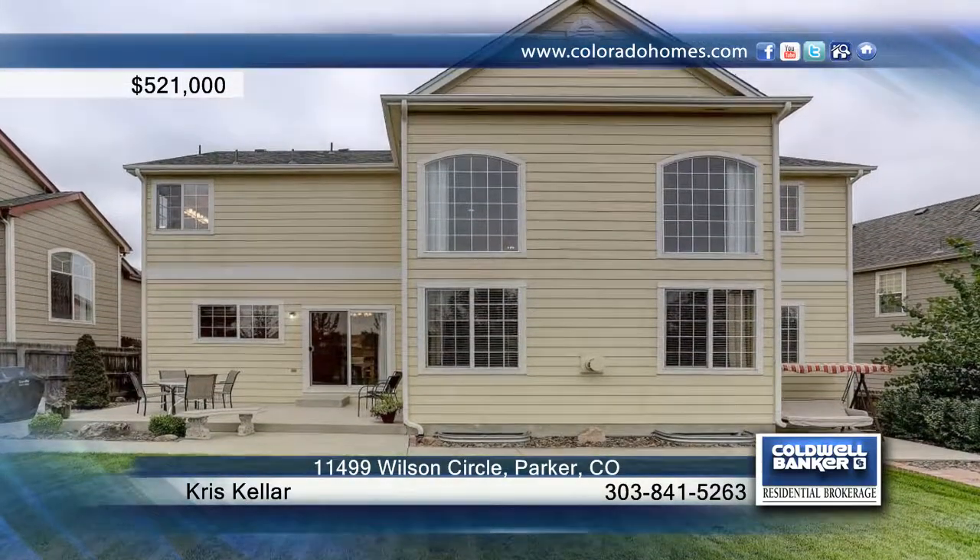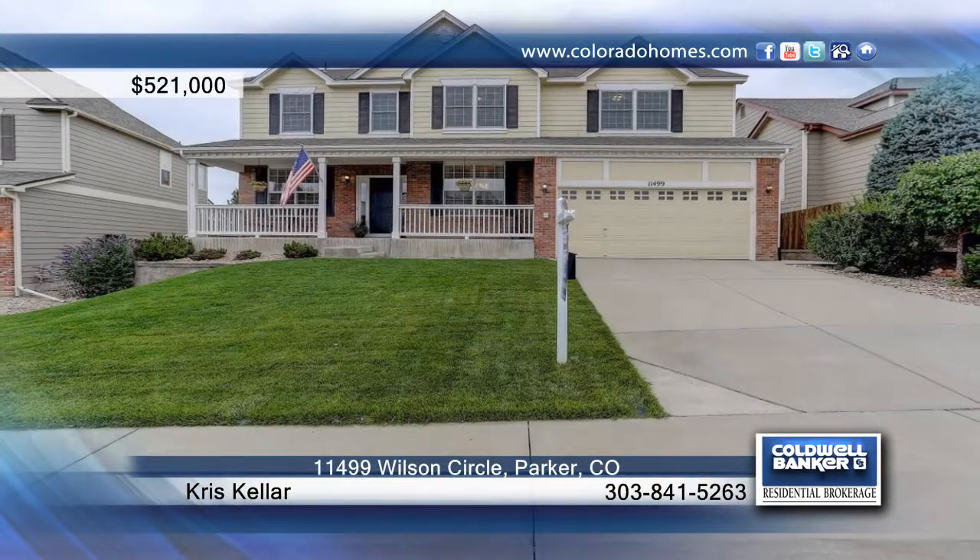This house has so much to offer and will not disappoint. Contact Chris Keller to find out how to make it yours.